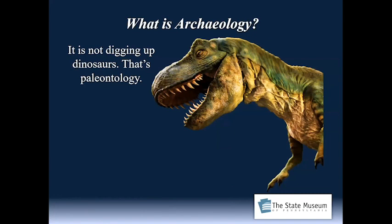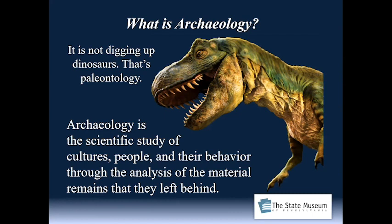Working at the museum, I'm often asked by our younger visitors: what is archaeology? And inevitably, it involves dinosaurs at some point. But that is not the case — we leave that to our colleagues the paleontologists. Archaeology is the scientific study of cultures and people and their behavior through the analysis of the material remains that they left behind. Material remains are what archaeologists call artifacts — these durable objects that preserve in the ground throughout time.